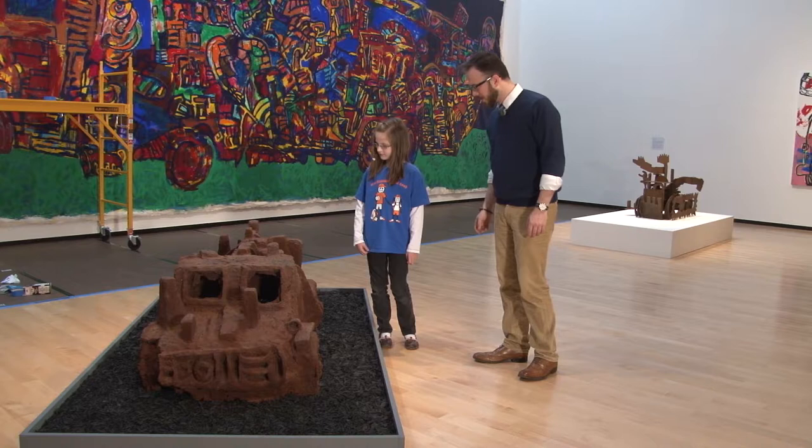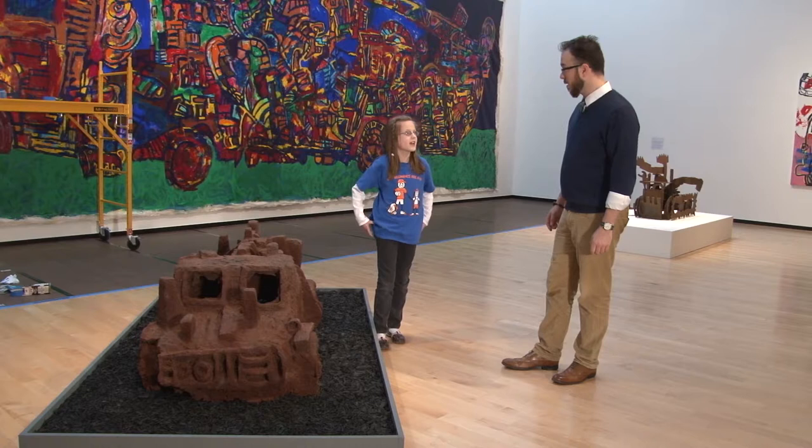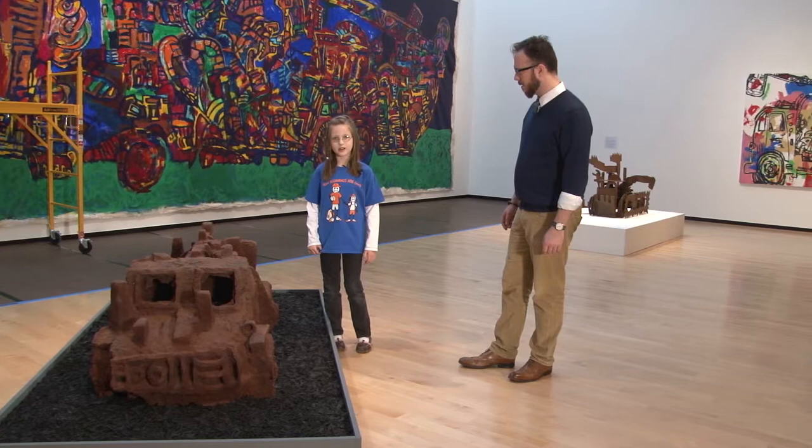What else can you tell me about it? That it was made of cast iron at a bathtub factory. That's pretty cool. Do you think this is heavy? Yes. Yeah, it's really heavy.